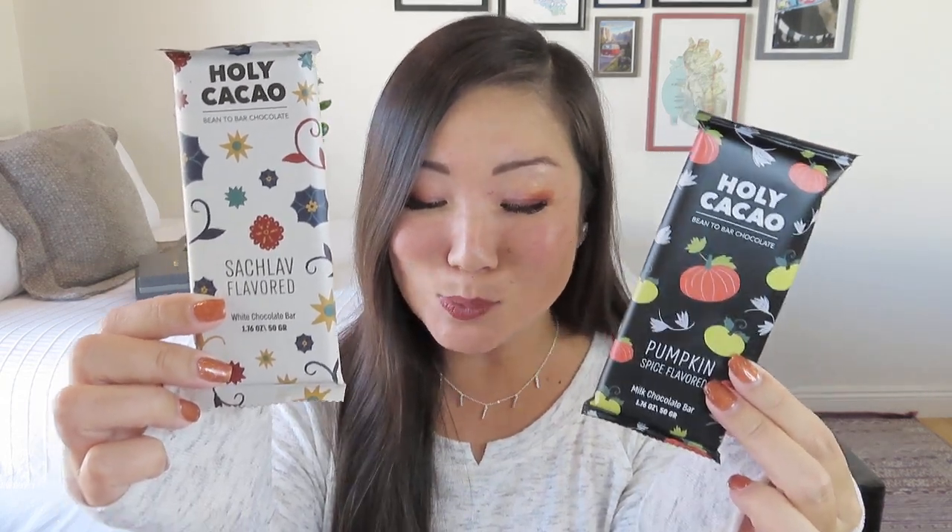This is exciting, you guys - it says Holy Cacao! That's pretty cute, right? Instead of holy cow. Bean to bar chocolate. We got a pumpkin spice flavored one - that sounds delicious - and we also got a Salav flavored one, which is a white chocolate bar. I can feel inside that these are all a bit broken so I'm not going to open them, but this is really exciting that we got some chocolate. Holy Cacao chocolate: two exclusive new flavors created for Artsa by the talented Joe, artisan and founder of Holy Cacao. That is so cool.